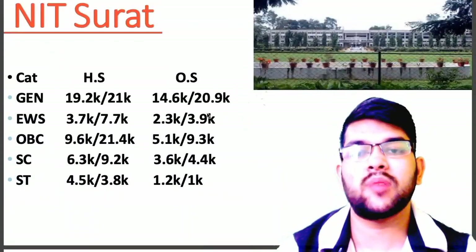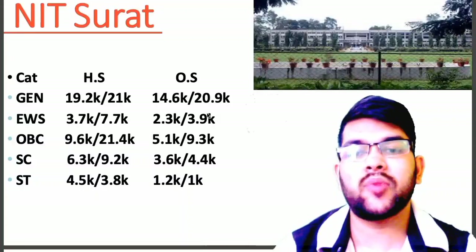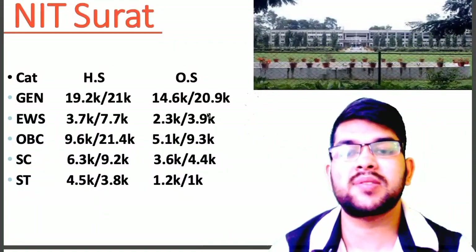for NIT Surat, here is the information: General 14.6, EWS 2.3, OBC 5.1, SC 3.6, ST 1.2.